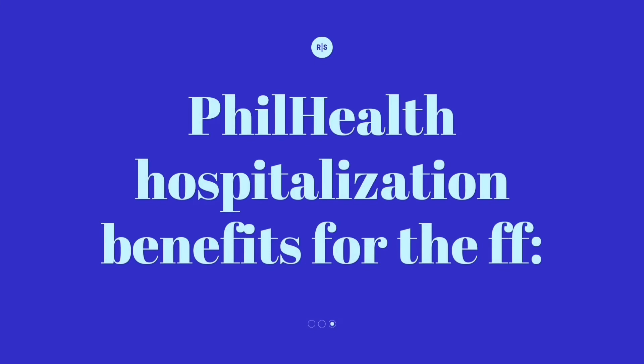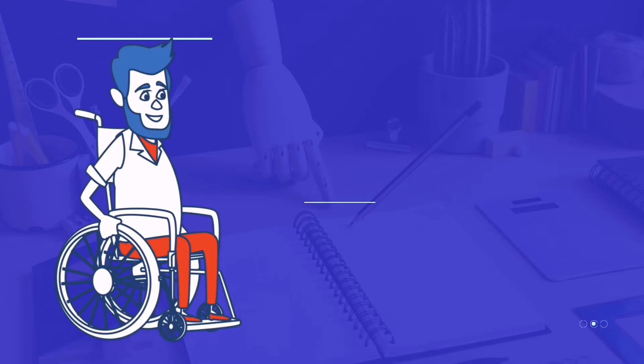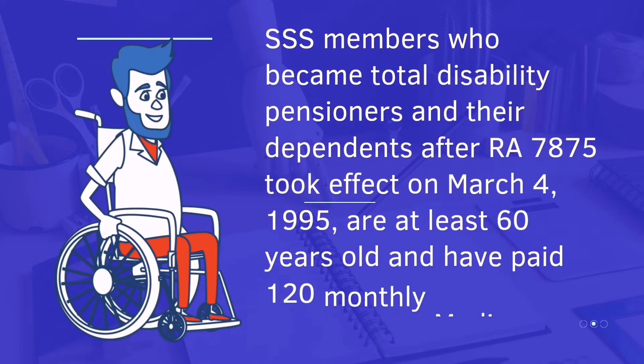PhilHealth hospitalization benefits are available for SSS members who became total disability pensioners. This took effect on March 4, 1995, for members who are at least 60 years old and have paid 120 monthly Medicare contributions.